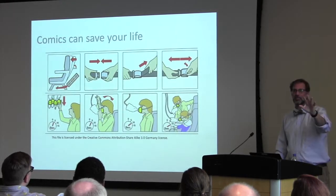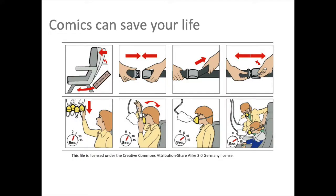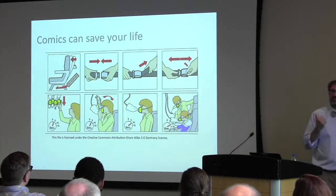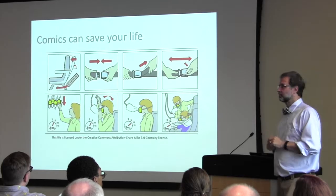How about keeping you alive? When you get on an airplane and open those safety instructions, it's not a lack of text — they made a decision: this is life or death, words or pictures — pictures. Because the last thing you want to do when the gas mask drops is get your reading glasses out and wonder what the tiny type says. These are comics, and when it's important, that is what you use.